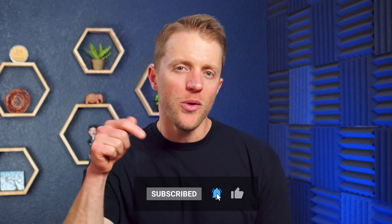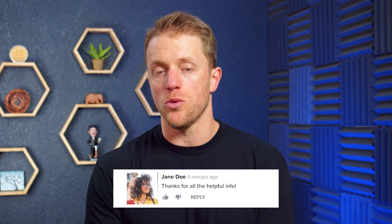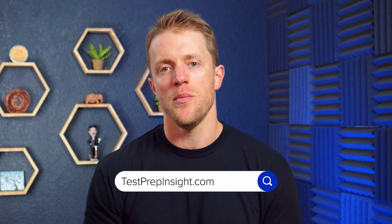I hope this video has been helpful and you learned a little something about both Kaplan and Princeton Review. If so, make sure to return the favor by subscribing to our channel, liking this video, and dropping a quick comment below. If you want to see that full detailed written comparison of these two courses, hop on over to testprepinsight.com or check out the other videos on our YouTube channel. As always, thanks for watching, best of luck, and I'll see you in the next one.